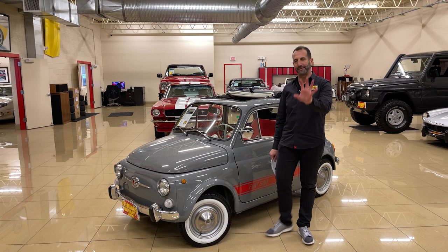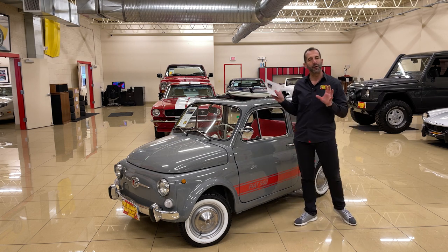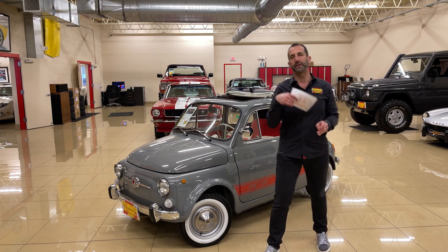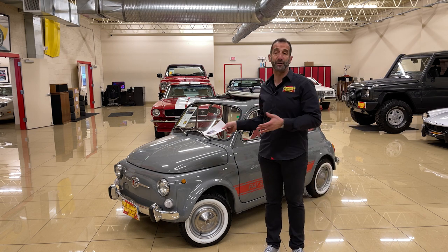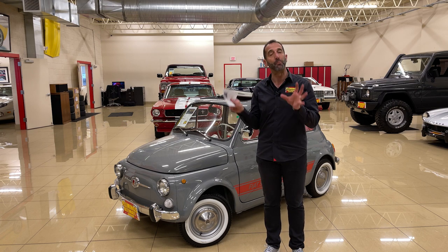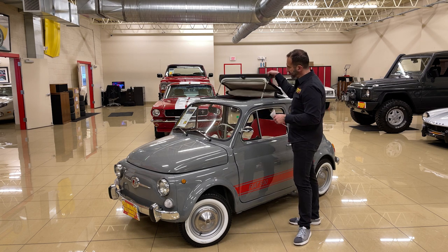I don't want to butcher any more Italian - I do it enough as it is. This is a restored car, a beautiful color combination. We're going to take a minute and look at all the detail so you can see what you're getting - almost like a brand new Fiat 500 Cabriolet.